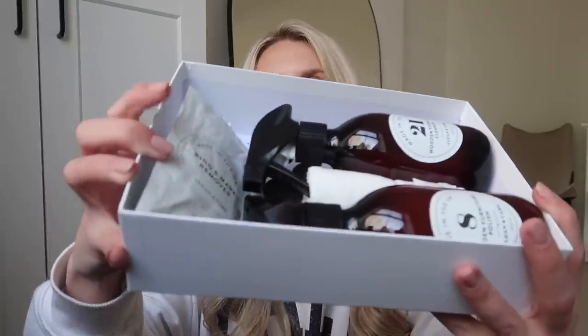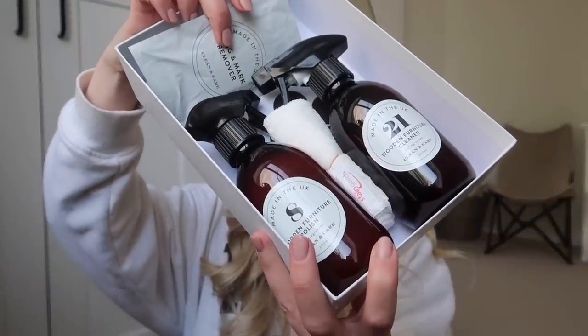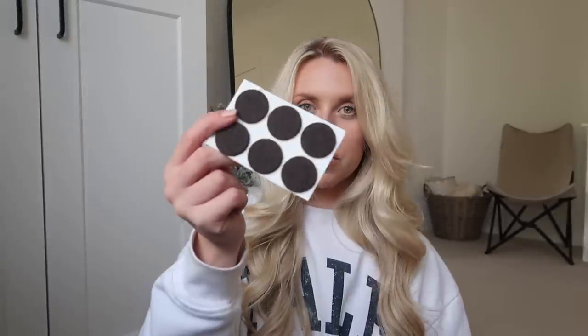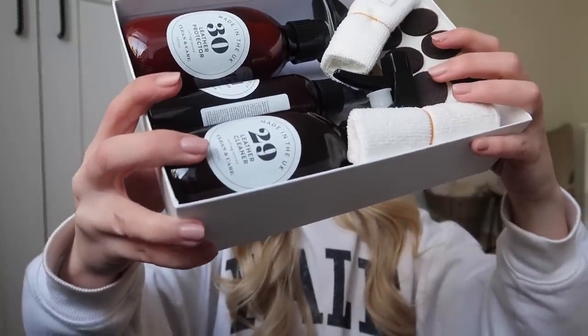The next one is the Wooden Furniture Care Kit — there's a ring and mark remover, a couple of sponges, a wooden furniture polish, and a wooden furniture cleaner, both unfragrant. And there are little stoppers included too. Last but not least, I got the Leather Care Kit. In here you've got felt stopper cloths, a sponge, the leather cleaner, the leather protector, and a deodoriser in a fresh linen scent.